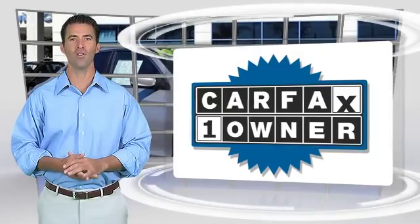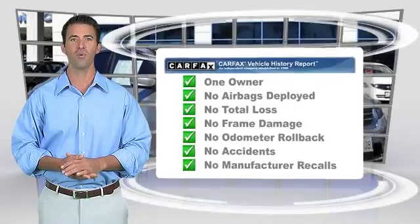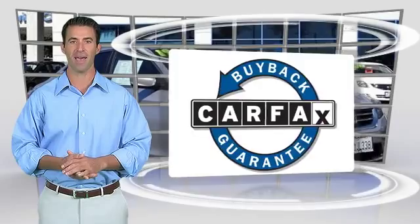This is a one owner vehicle with a Carfax vehicle history report. Be sure to find a complimentary copy of this report online or contact the dealership. This vehicle qualifies with a Carfax buyback guarantee.